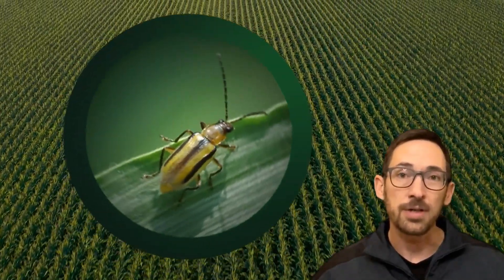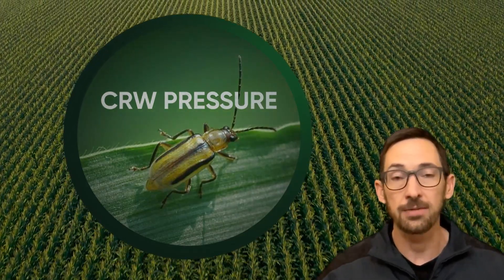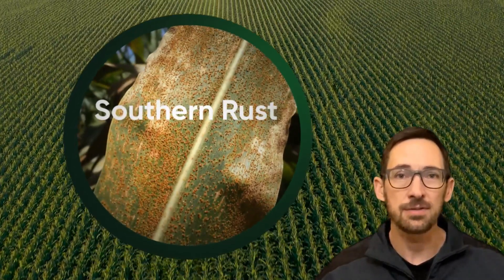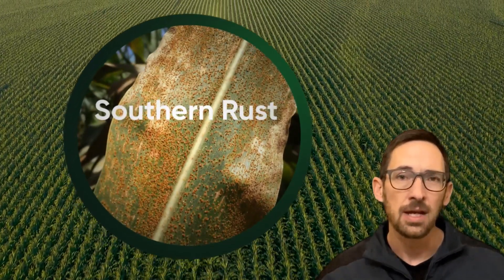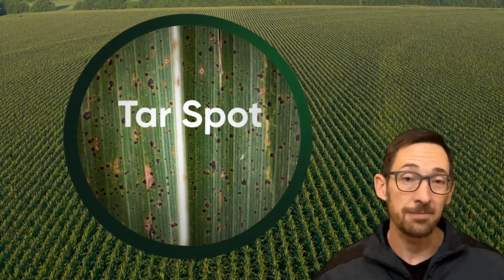Corn rootworm pressure was high in much of the corn belt, likely due to soil conditions that were favorable for winter survival and spring hatch. Foliar diseases were also an issue, with southern rust continuing its recent trend of pushing further north, and a widespread outbreak of tar spot showing that this disease is definitely here to stay.